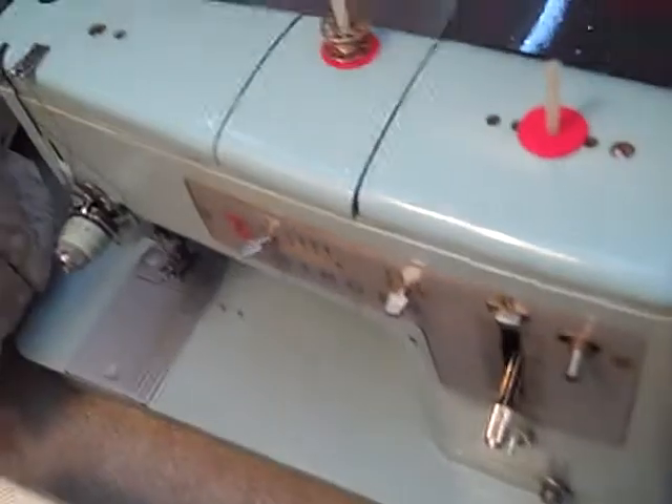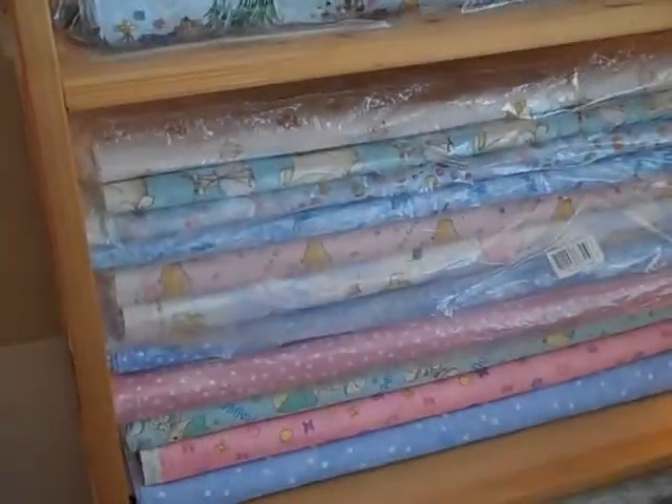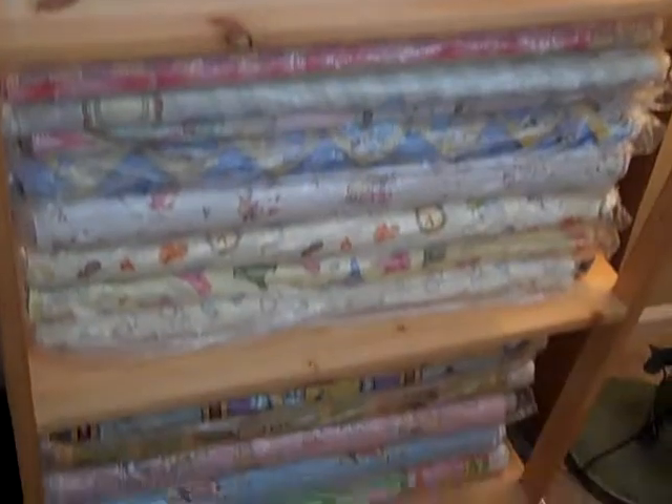There's my Brother sewing machine. I do have a vintage Singer that has been refurbished. Here is a shelving full of mostly baby prints and that sort of thing — I'm getting into a lot of baby quilts.